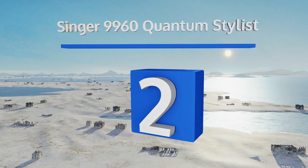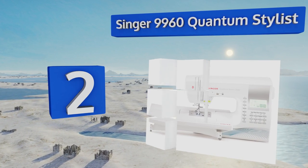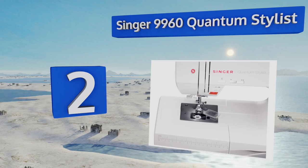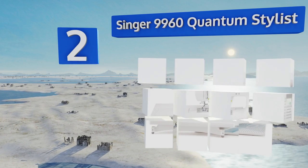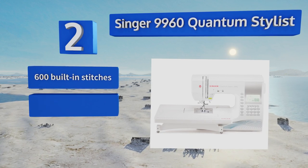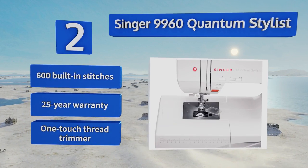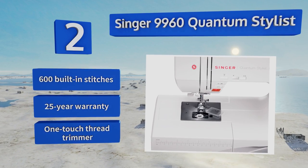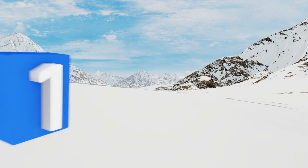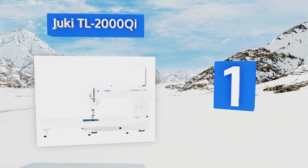At number two, you'll get everything you need for precise quilt making with the Singer 9960 Quantum Stylist, which comes with both a walking foot and quilting bar, in addition to a whole host of other accessories such as a stitch-in-the-ditch foot and a seam ripper. It features 600 built-in stitches, a 25-year warranty, and a one-touch thread trimmer.